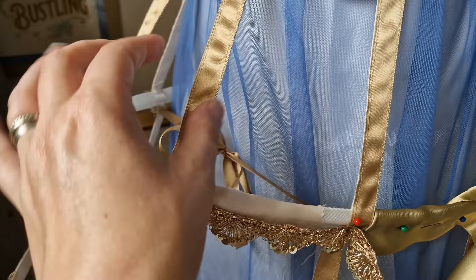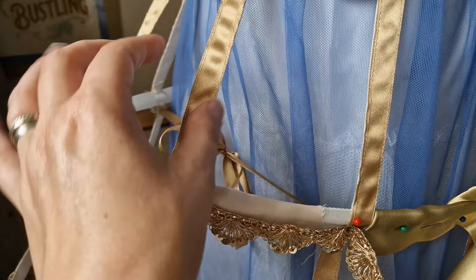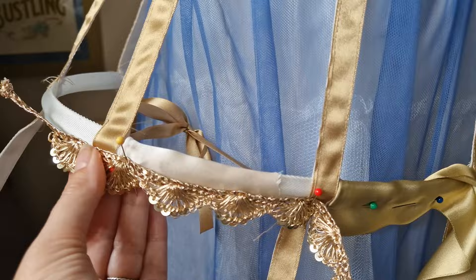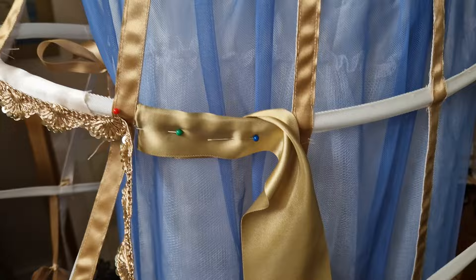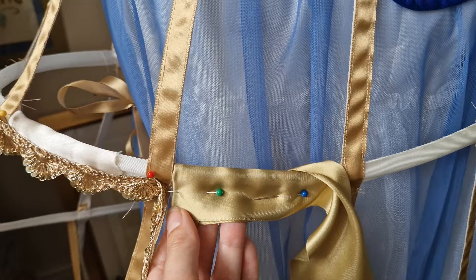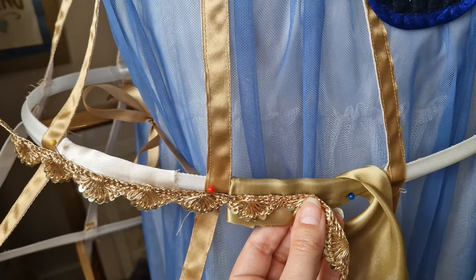I decided I needed to order some gold ribbon to match the rest of what I'm doing and achieve that gilded metal cage look — obviously it's ribbon, not metal, but we get the idea. So I ordered more ribbon and it has arrived, but as you can see, that is not 50mm wide satin — this is 70mm wide satin, which is far too big for what I need and basically looks really rubbish.